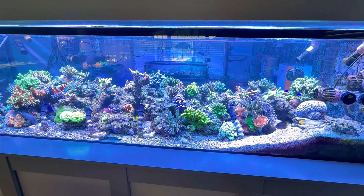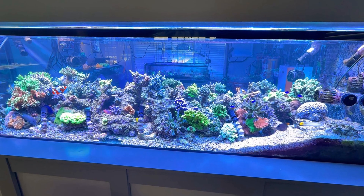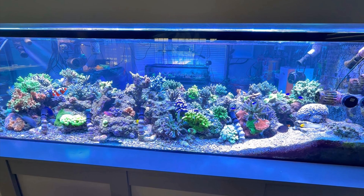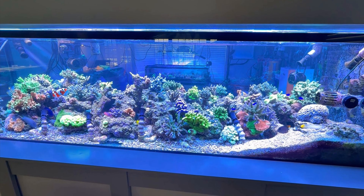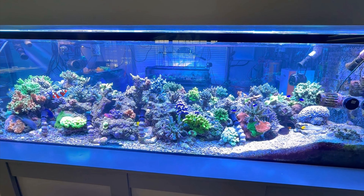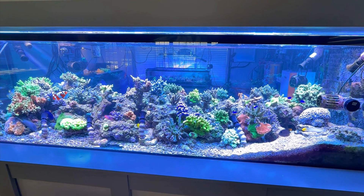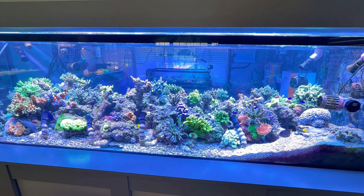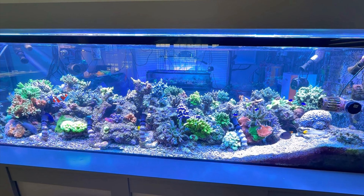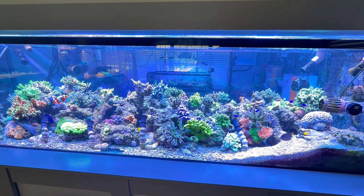Hi guys and welcome back to the second episode of Viking Reefer Reacts. Today we are having a look at Chris's, aka the Dry Reefs, insanity of a reefing setup. This is basically what happens when a very talented reefer completely loses all manner of self-control and just goes ham. It's a very cool system that I've personally been following for some time because Chris is doing some very cool stuff, and I can't wait to see how this system develops over time.